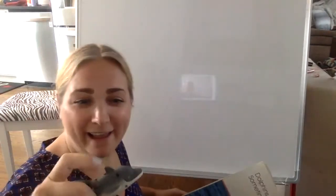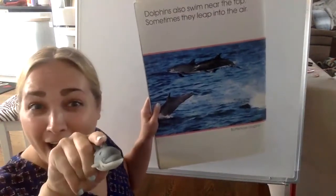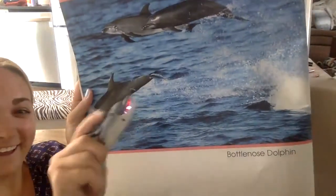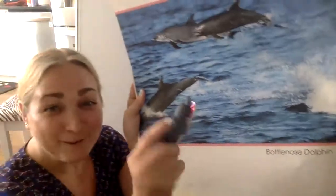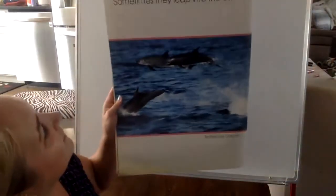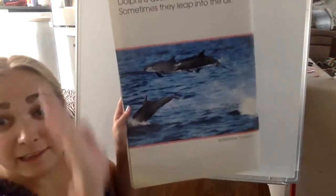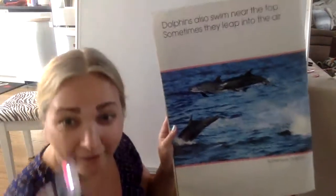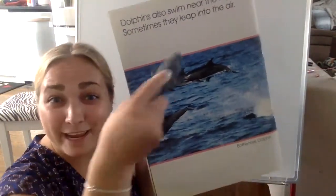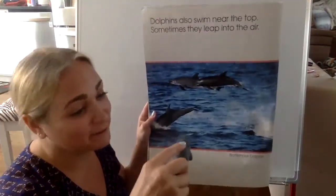Flipper knows those are his dolphin friends — the bottlenose dolphin. Dolphins also swim near the top of the ocean. Sometimes they even leap into the air. Flipper likes to leap and do tricks in the air. We're going to see who's coming up next.